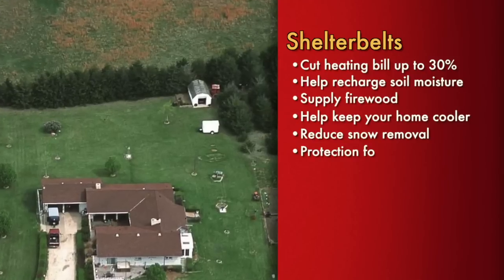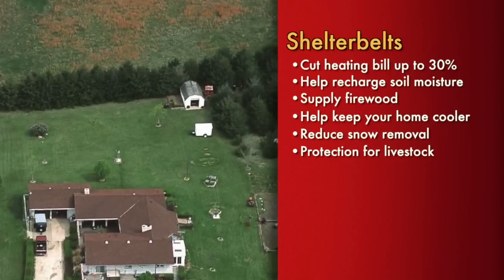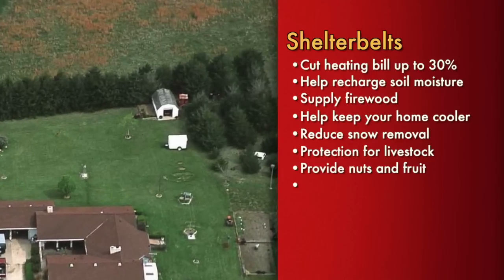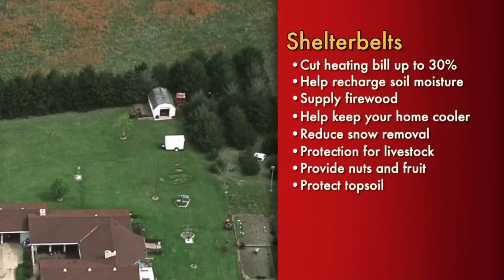When properly placed, shelter belts reduce your need to shovel or plow snow. They can provide shade for your livestock in summer and protection from the wind in winter. They can supply nuts and fruit depending on the species you plant. And shelter belts can help keep your topsoil from blowing away.